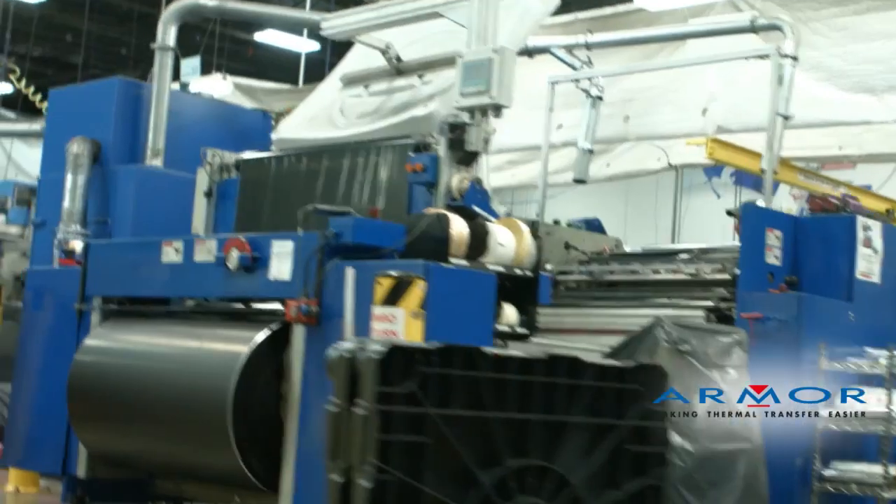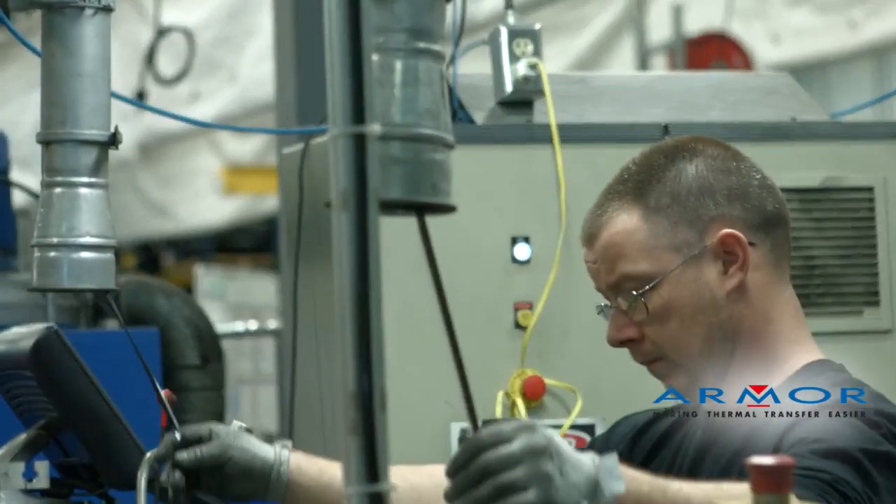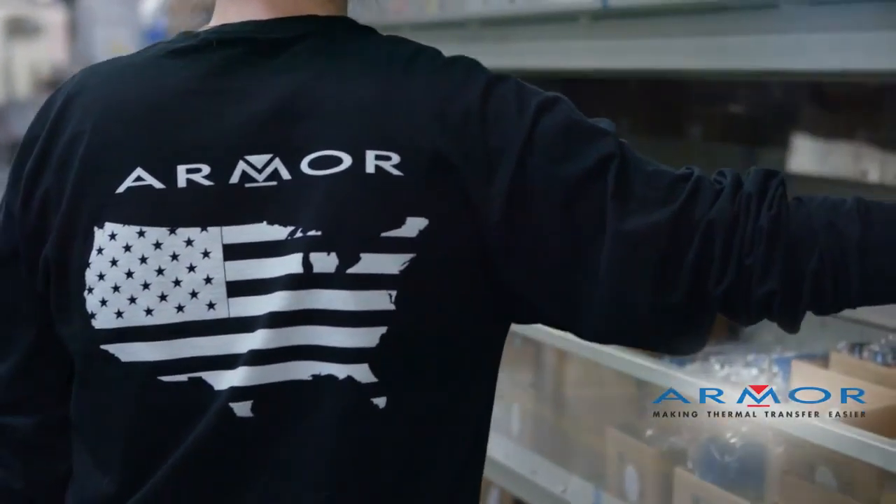Armor USA has been in Hebron, Kentucky for 17 years, employs 72 people, and has been awarded certifications for quality, environment, and health and safety.